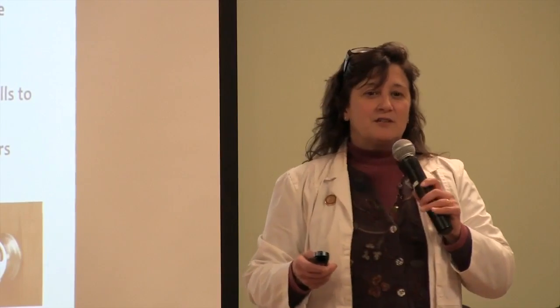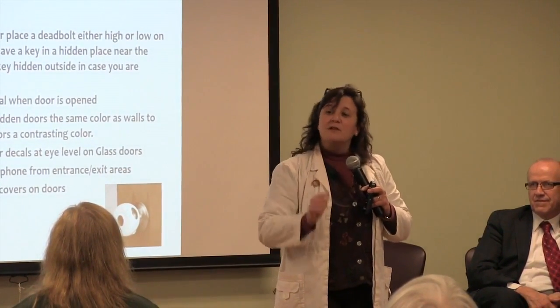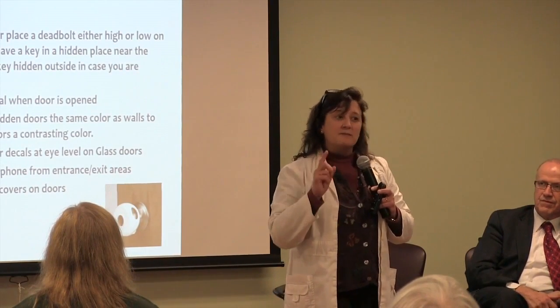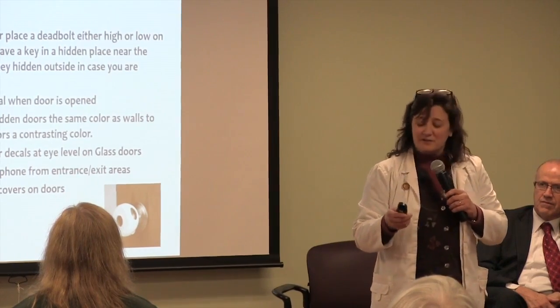This is a wonderful time of year to buy sleigh bells — hang them on a door. When you open and close that door, it makes a sound and will alert you that somebody is coming in or out of the house.